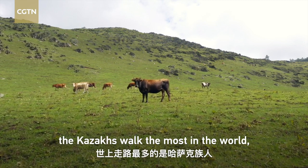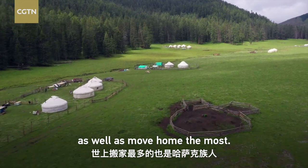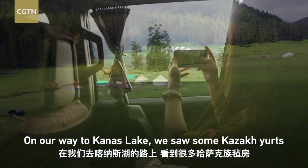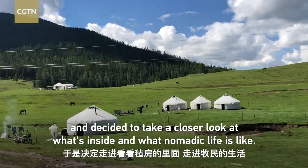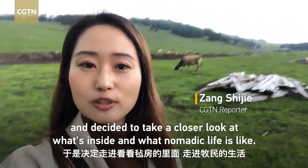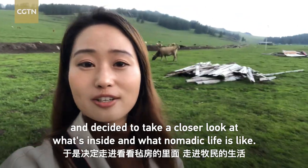As a Kazakh folk song says, the Kazakhs work the most in the world, as well as move house the most. On our way to Kanas Lake, we saw a lot of yards along the way, so I decided to take a closer look and see what's inside a Kazakh's yard and how is their life.